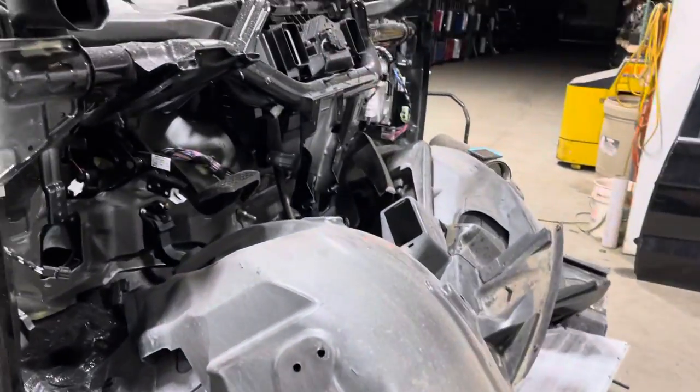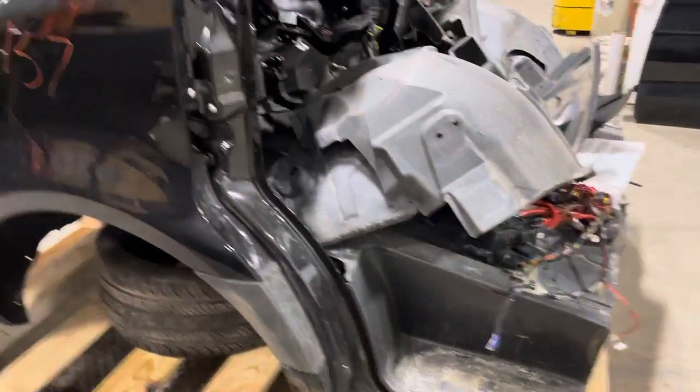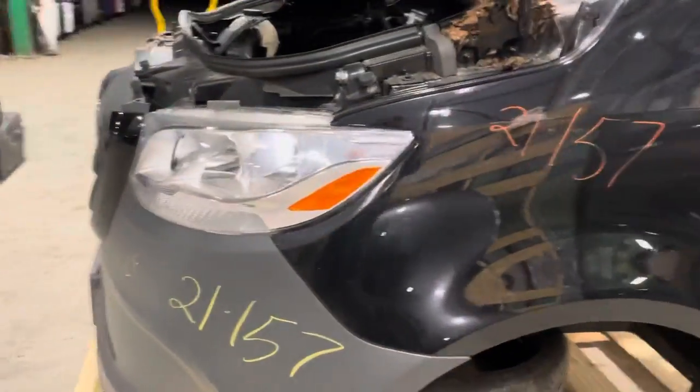Got your fender liners back here. This was a cobble cut through the windshield, through the floor. Nice tiny fender, and a big old massive bumper.